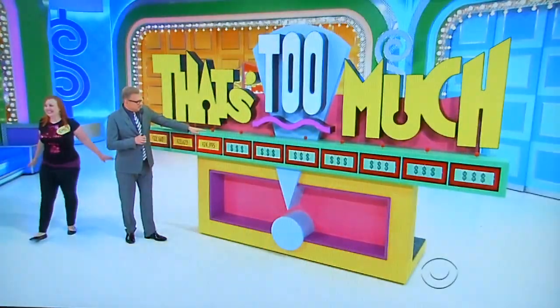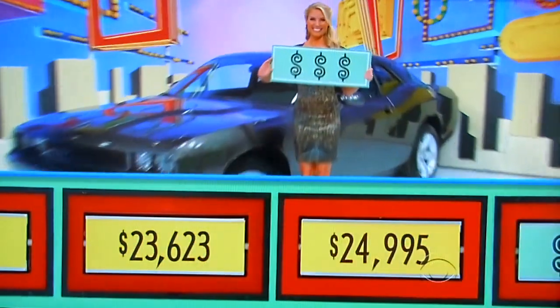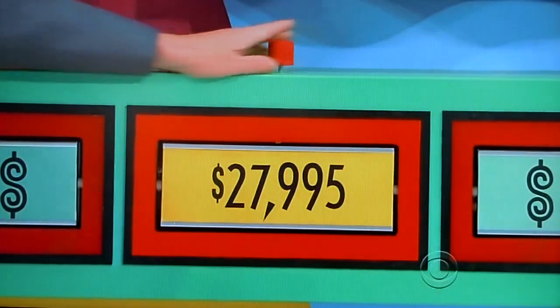That's too much, Drew. $24,995 — she says it's too much for a Dodge Challenger SXT. Is she right? No. The actual price is $27,790. It was way up here — $27,000 for that big old car over there.